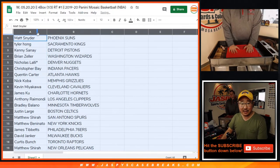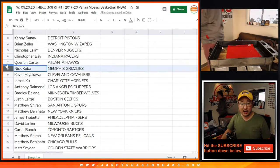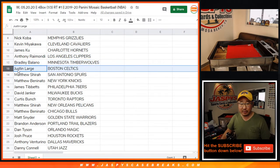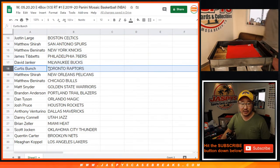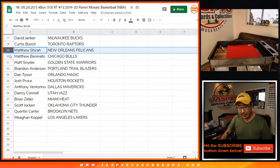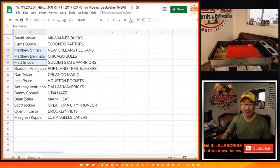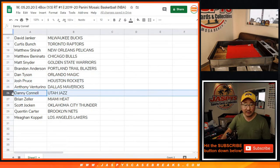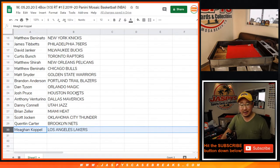Matt with the Suns, Tyler with the Kings, Kenny with the Pistons, Brian with the Wizards, Nicholas with the Nuggets, Chris Bay with the Pacers, Quinton with the Hawks, Nick with the Grizz, Kevin with the Cavs, James with the Hornets, Anthony with the Clippers, Bradley with the T-Wolves, Justin with the Celtics, Matthew with the Spurs, Matthew B with the Knicks, James with the Sixers, David J with the Bucs, Curtis with the Raptors, Matthew S with the Pels, Matthew B with the Bulls, Matthew S with the Snyder — three different Matthews right here — the Golden State Warriors, Brandon Trailblazers, Dan Tyson with the Magic, Josh with the Rockets, Anthony with the Mavs, Danny with the Jazz, Brian with the Heat, Scott with the Thunder, Quinton with the Nets, and Megan with the Los Angeles Lakers.